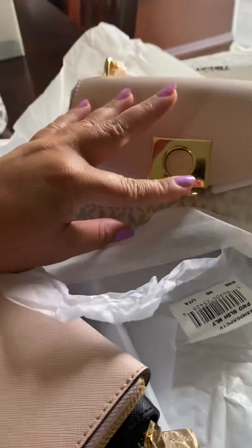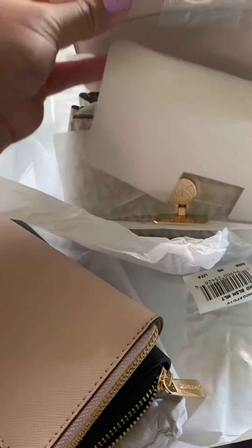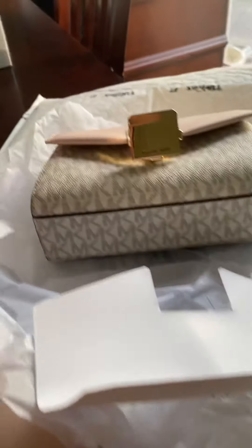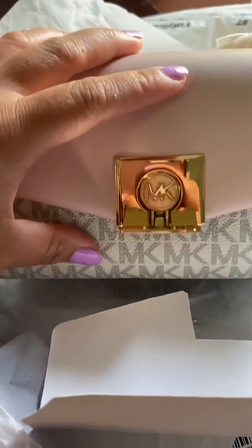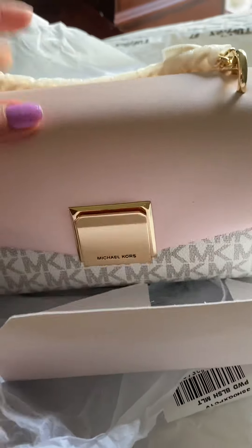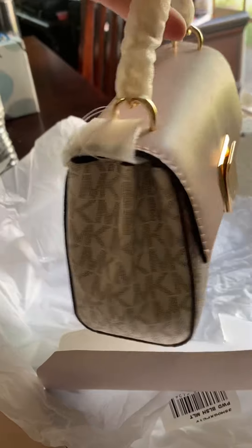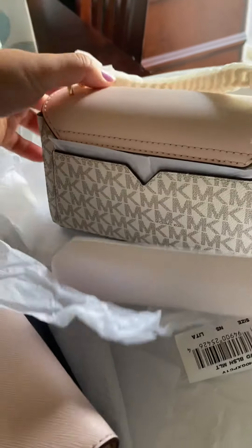I should open it like that. This is very cute — it's small, guys. Pretty, right? And the handle — very cute, I love it!